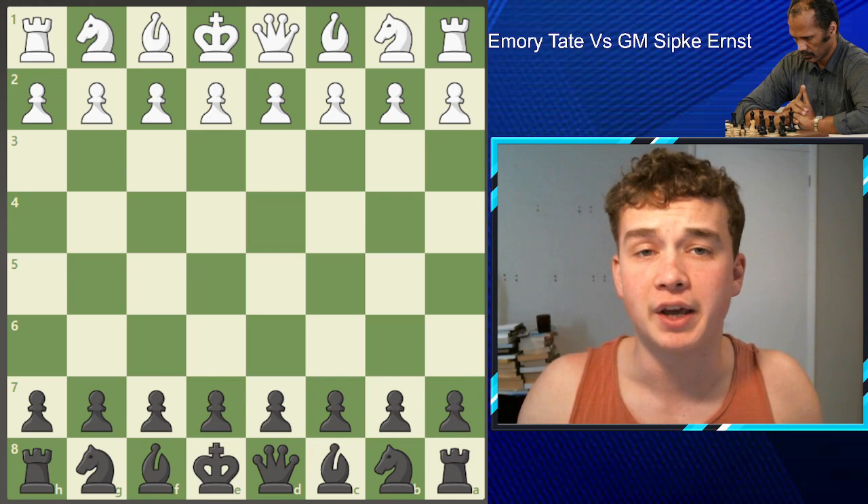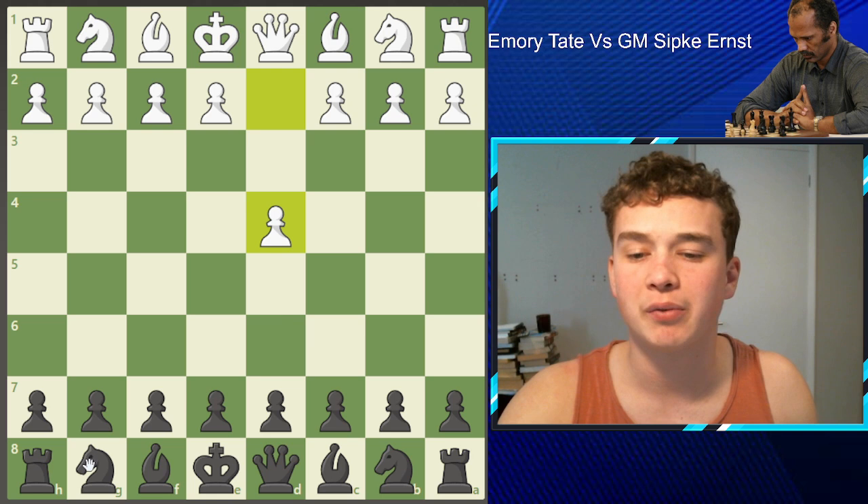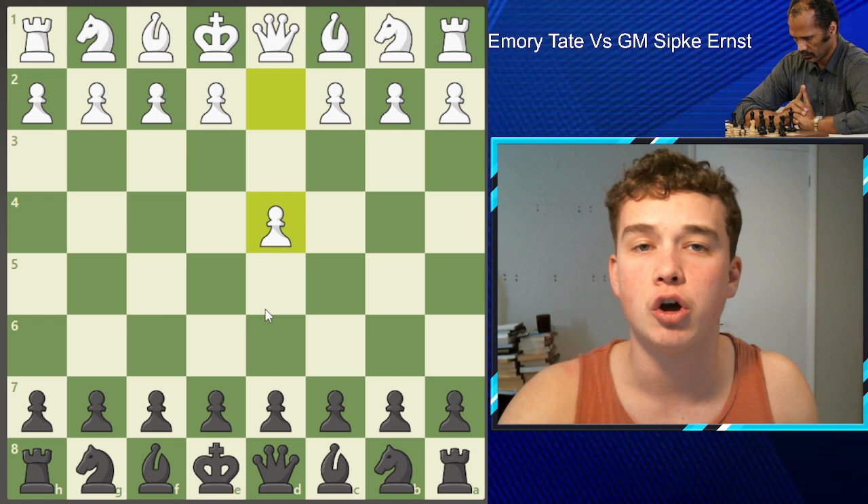Just a warning, the following game is not for the faint-hearted as you're about to witness one of the most devastating sacrifices you will probably ever see. Today Emery is playing with the black pieces and is playing against a Dutch grandmaster by the name of Spike Ernst, who is rated 2522.